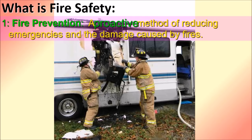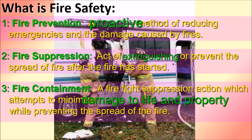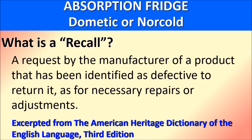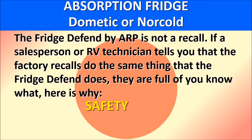The second definition is fire suppression: the act of extinguishing or preventing the spread of fire after it has started. The third priority is fire containment: a suppression action which attempts to minimize damage to life and property while preventing the spread of fire. A recall, according to the American Heritage Dictionary, is a request by the manufacturer of a product identified as defective to return it for necessary repairs or adjustments. The recalls discussed here are mostly for safety issues. It is important to note that the Fridge to Fin by ARP is not a recall.